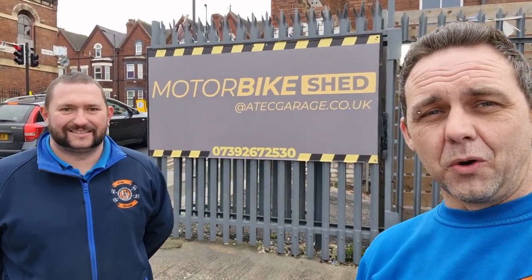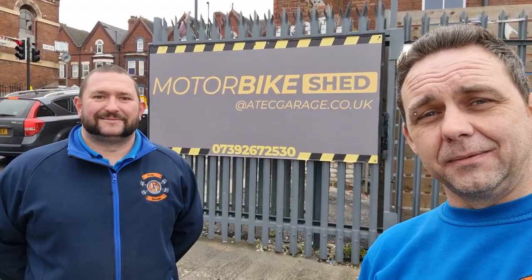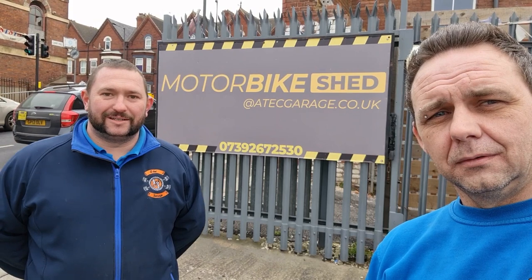Welcome to our YouTube channel. This is the Motorbike Shed at ATEC Garage. I'm Pete and I'm Paul — we're based in Doncaster. If you want to come down and take a look at some of the stock we've got for sale, that's where we are. Let's go inside and have a look.